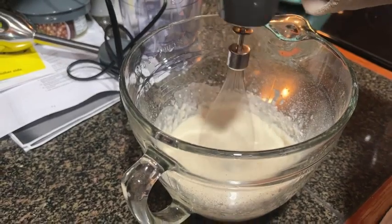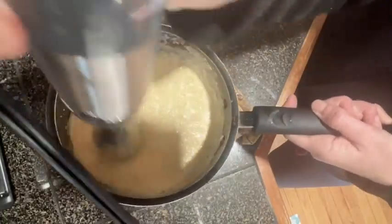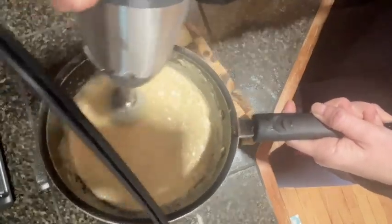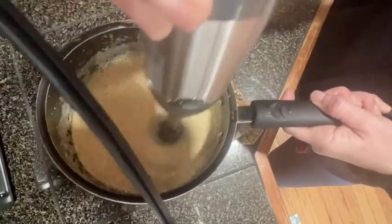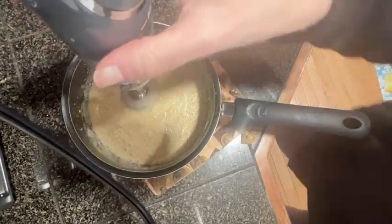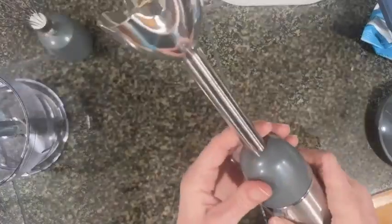I love it because it is 12 speeds, it's super powerful, and this does not feel like a cheap gadget at all — it's hardcore, it's well made. The buttons are easy to use as you're cooking, so you don't have to worry about fumbling with everything. I absolutely love it.